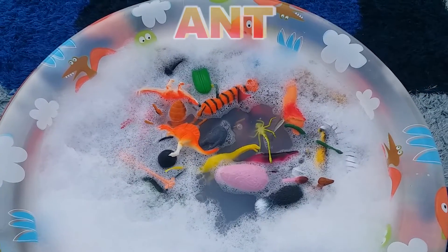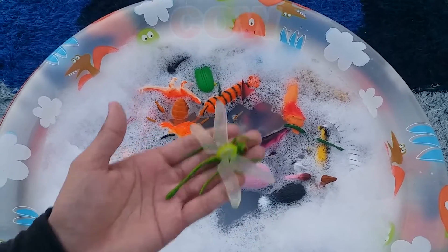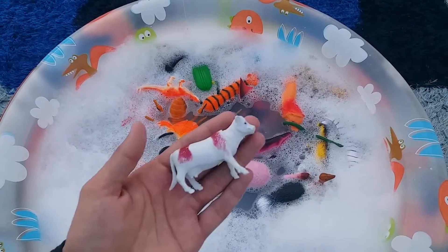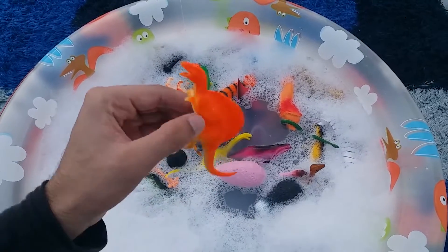Grasshopper. Ant. Dragonfly. Cow. Spinosaurus.